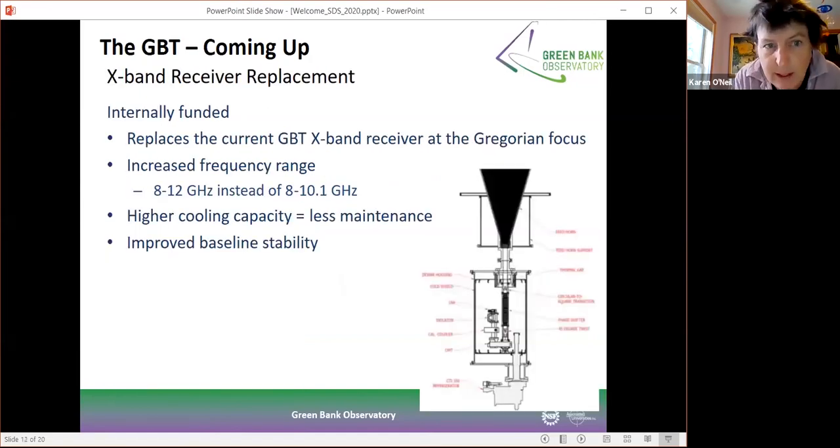Another project underway is an X-band receiver replacement. The intent is to modernize the X-band receiver — the one we have is fairly old. We're going to increase the frequency range up to 12 gigahertz, increase the cooling capacity for less maintenance, and improve the baseline stability of this instrument. It will really be a brand new X-band feed, and it should be commissioned sometime early next year.